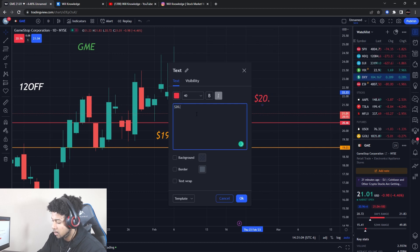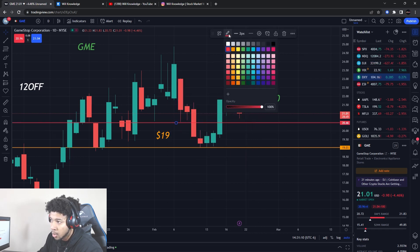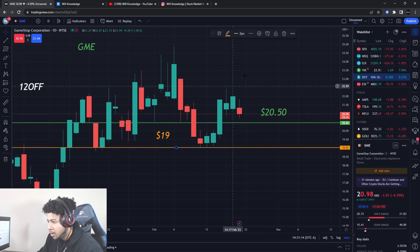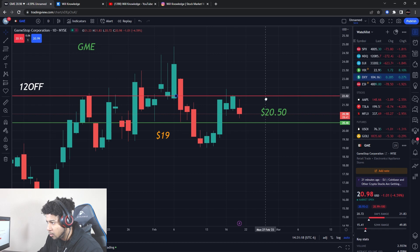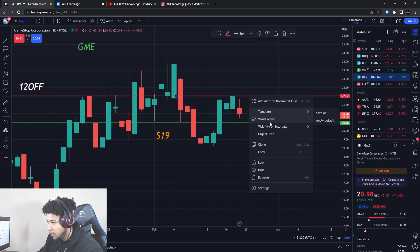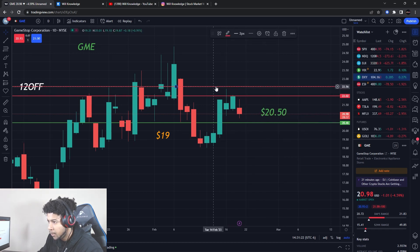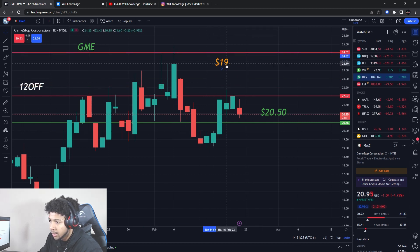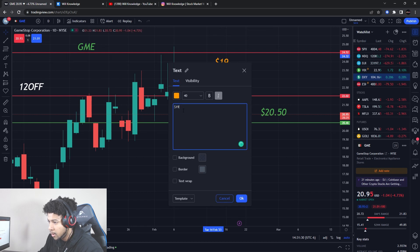My big buying level is right around $20.50. I'm pretty sure this level is going to be hit tomorrow, which is why I'm making this video today. We do have a lot of resistance levels above us — one around $22 and another at $24.50 — so we have two resistance levels to watch out for.